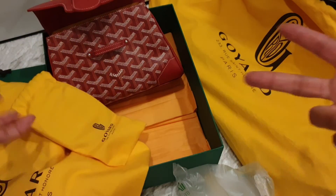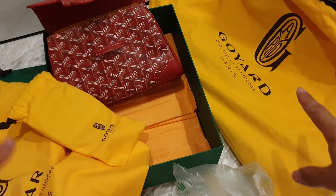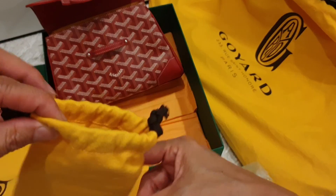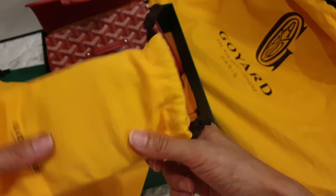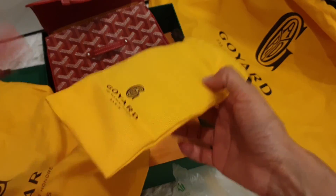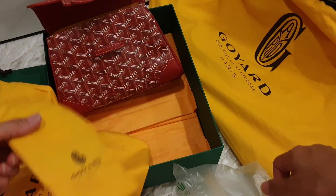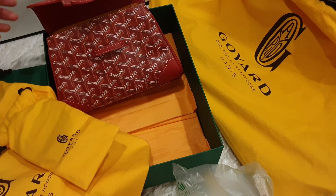If you've seen my Louis Vuitton unboxing video, you know that the Louis Vuitton sales assistant never put my bag strap into the dust bag — even when I requested it, they still didn't. But for Goyard, by default, they put it into the dust bag without me asking. Good service from Goyard.